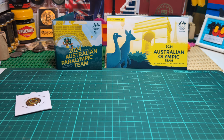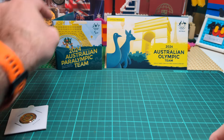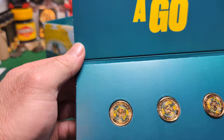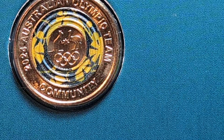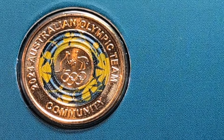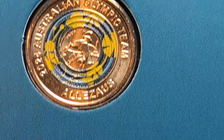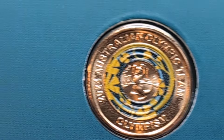You can get them in sets or you can get them in your change. The first coin in the set is available now at Woolworths, with the second coin coming on the 31st of July, and the third coin available a couple of weeks after that.